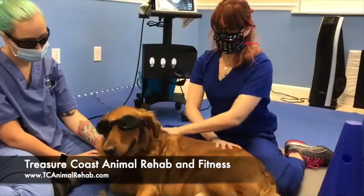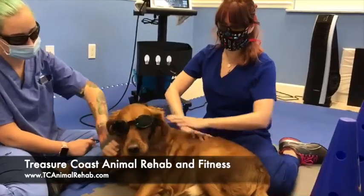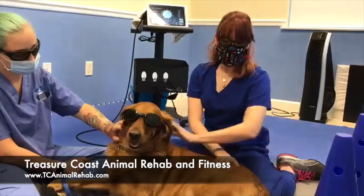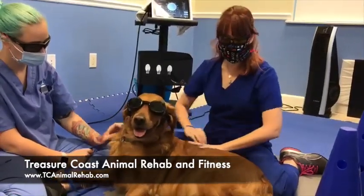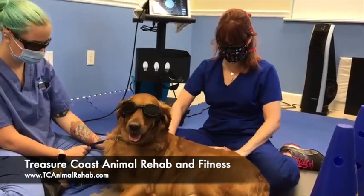He's been getting very diligent care from his owner with medical management, chiropractic care, massages, pain medicine, and rehab therapy for the last six to eight months. He's still progressing, so one of his treatments is laser therapy, and what we're going to do is treat a section on his back.